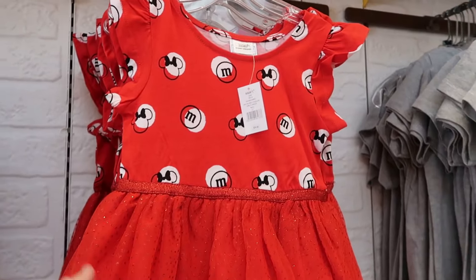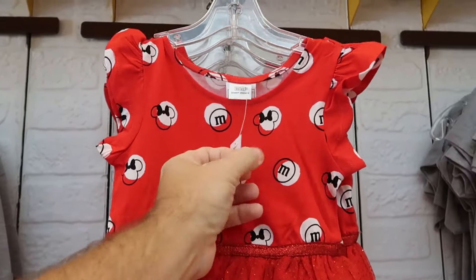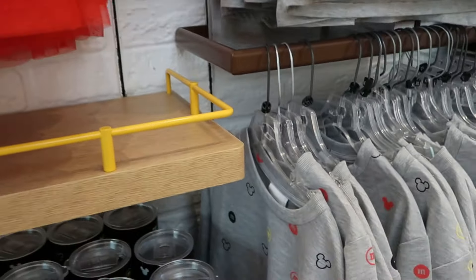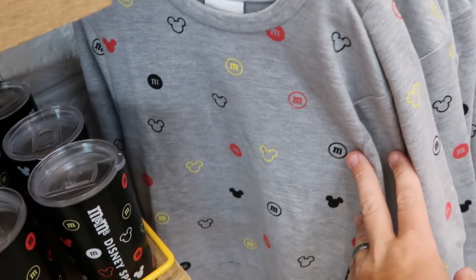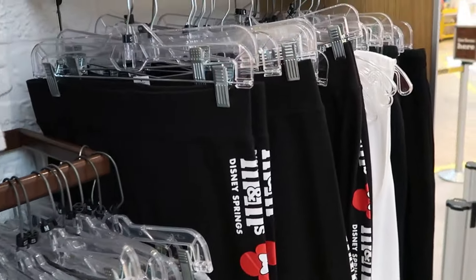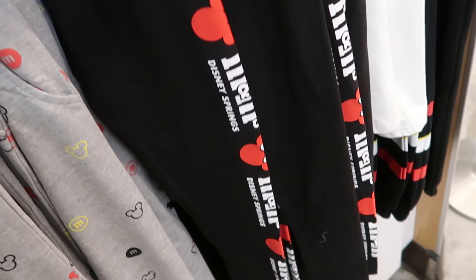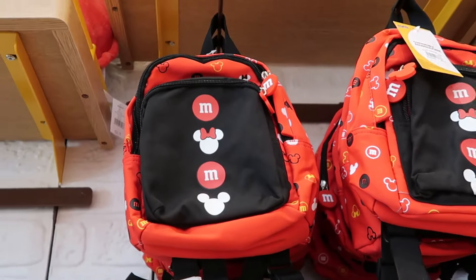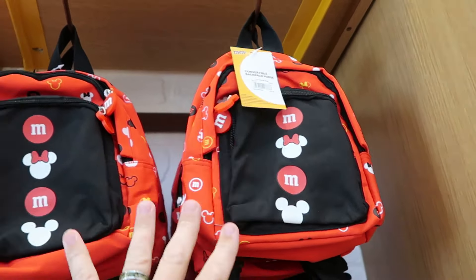They have a little girl's dress with Minnie Mouse peppered throughout — very sparkly, gives Christmas vibes — for $35. There's also a kid-size long-sleeved graphic shirt with hidden Mickeys and M&M's logos, and adult-size workout pants with Mickey and Minnie with the Disney Springs logo going down the pant leg for $45. Plus a perfect smaller-sized backpack with Mickey and Minnie and the M&M's logo for $30.